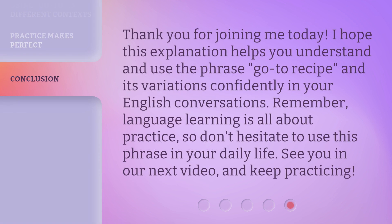Thank you for joining me today. I hope this explanation helps you understand and use the phrase go-to recipe and its variations confidently in your English conversations. Remember, language learning is all about practice, so don't hesitate to use this phrase in your daily life. See you in our next video, and keep practicing.